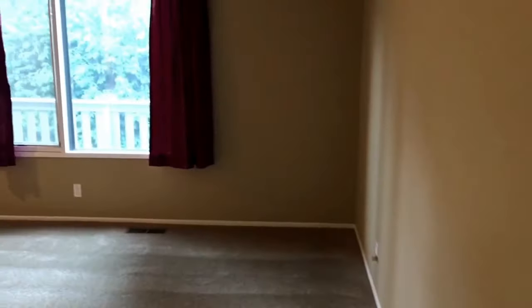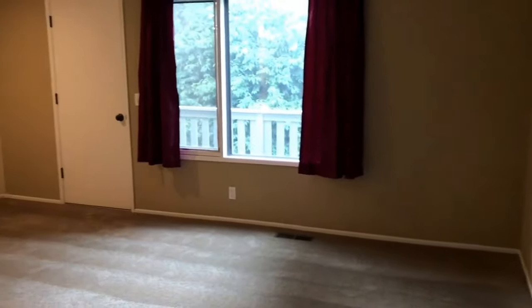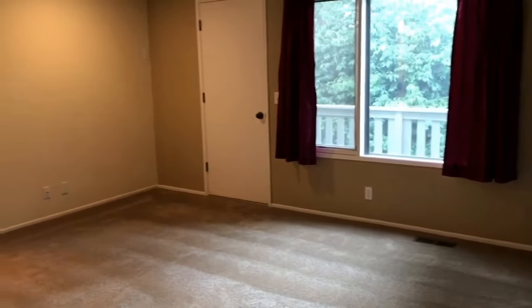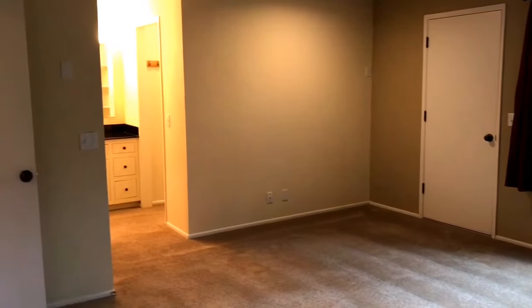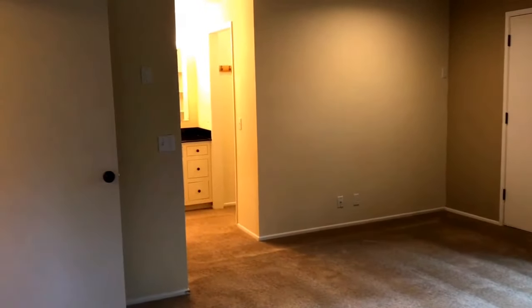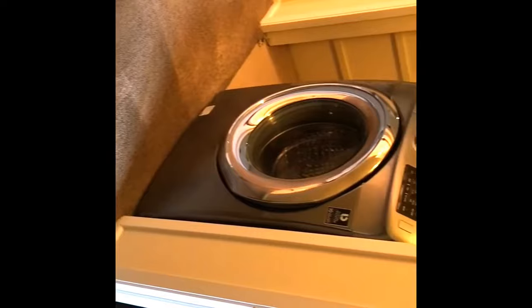And here is the master bedroom — obviously the largest bedroom in the house. You have a deck that goes outside. To the left you have a full walk-in closet, and both bathrooms are to the left of that. This unit also comes with a full size washer and dryer as well.